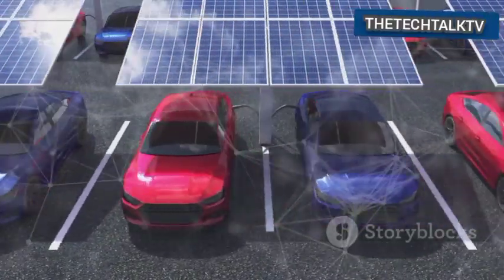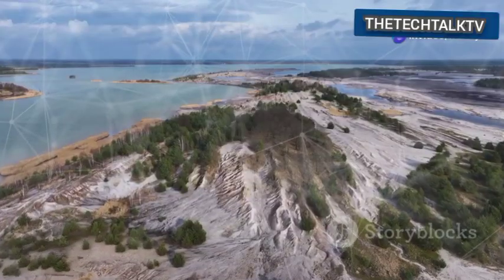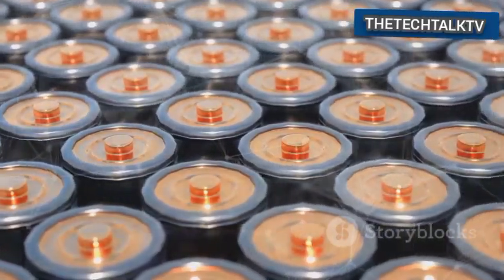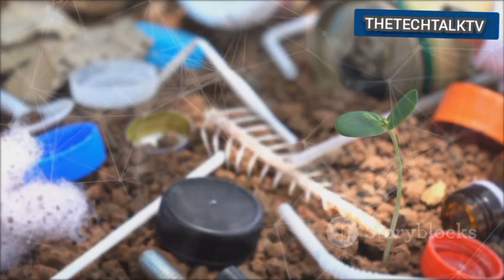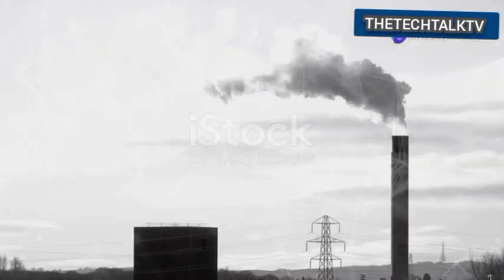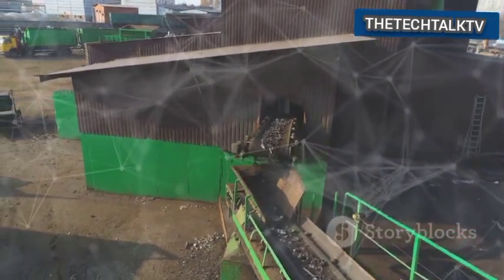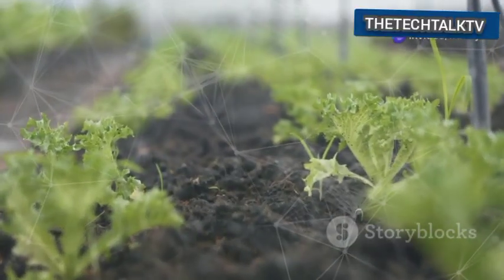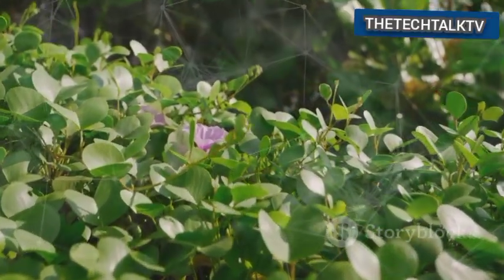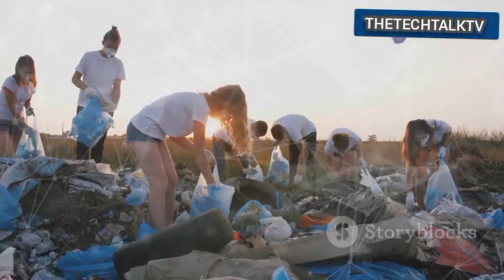Some green energy systems, like solar panels or batteries for electric cars, need special materials including rare earth elements, and mining these materials can cause environmental damage. Austria's technology offers a contrast — it uses waste old batteries as its main resource, turning a liability into an asset. If old batteries are properly recycled using this Austrian method, fewer harmful chemicals will escape into the environment, meaning our soil will be cleaner and our water sources will be safer. This directly benefits ecosystems, wildlife, plants, animals, and people.